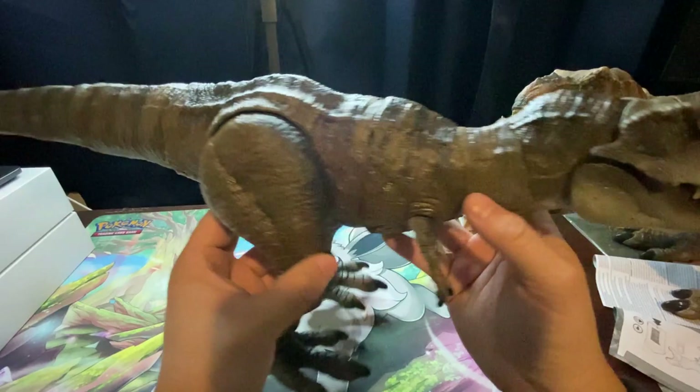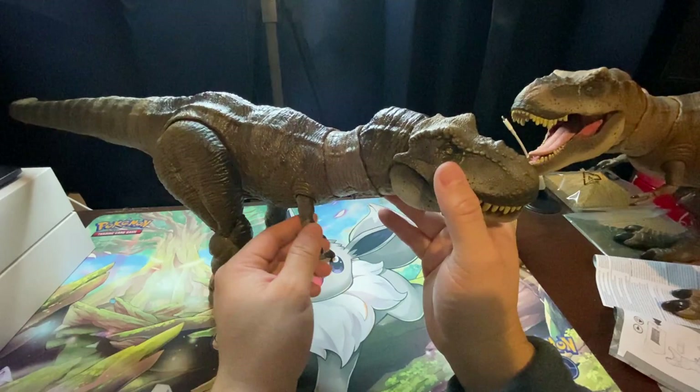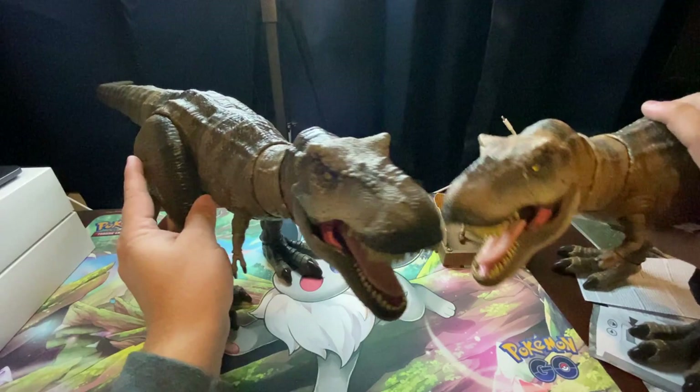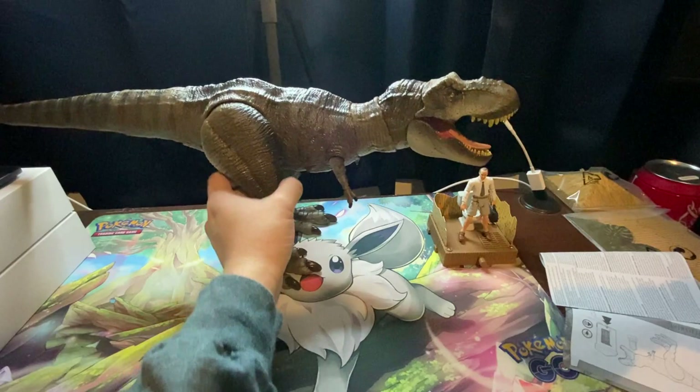It looks perfect, and this one's great for night shots if you want to recreate the movie. So if you've played with the Hammond Collection Rex, you've played with this one — you're not missing out, it's just the paint job. But it looks really good. It's nice to have these two Rexes right next to each other to see how different and how similar they are. The main thing you're getting from this is just a new paint job — and of course, the Gennaro figure.